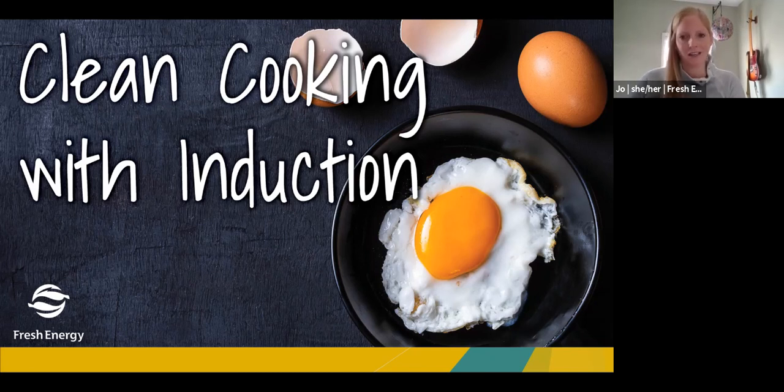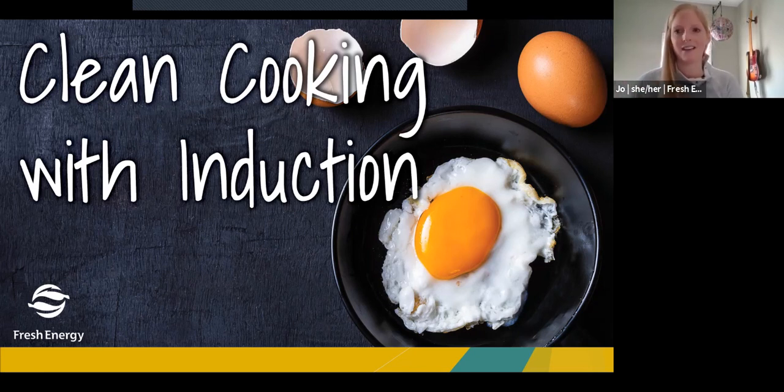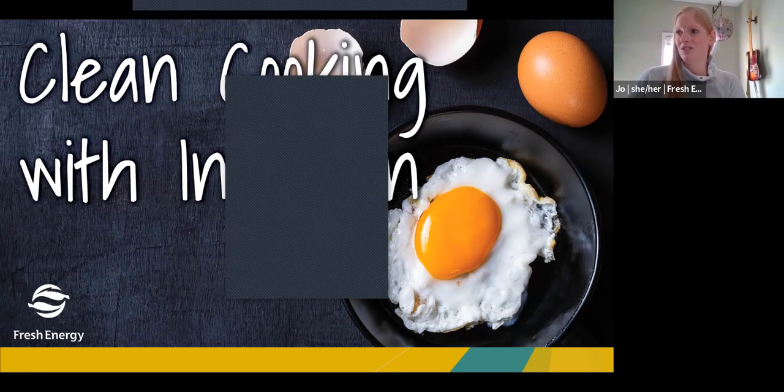I want to take a few minutes here to do a bit of housekeeping. We are going to have a live Q&A session at the end of the event. Please use the Q&A button in Zoom instead of chat. I'll definitely see your question if it comes up in Q&A and you'll also be able to see each other's questions. I'll try to keep an eye on the chat box, but I prefer Q&A so I know where they all are in one place.